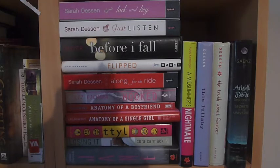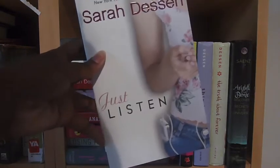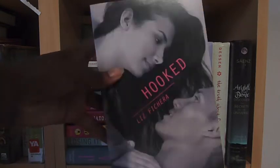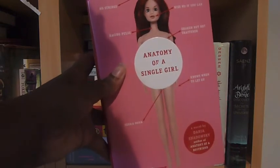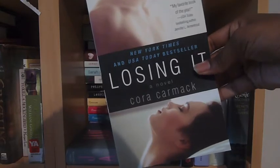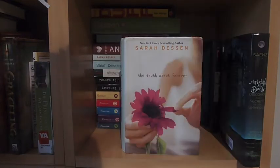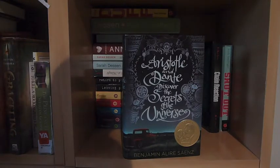Next is my contemporary shelf, which mostly is still contemporary. Lock and Key and Just Listen by Sarah Dessen. Before I Fall by Lauren Oliver. Flipped by Wendelin Van Draanen. Along for the Ride by Sarah Dessen. Hooked and Played by Liz Fichera. Anatomy of a Boyfriend and Anatomy of a Single Girl by Daria Snadowsky. TTYL by Lauren Myracle. Losing It by Cora Carmack. Jane by April Lindner. A Midsummer's Nightmare by Kody Keplinger. This Lullaby and The Truth About Forever by Sarah Dessen. And Aristotle and Dante Discover the Secrets of the Universe by Benjamin Alire Sáenz.